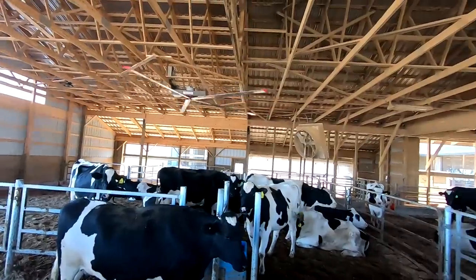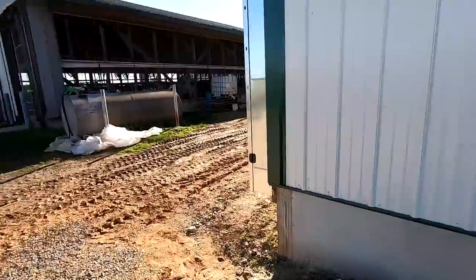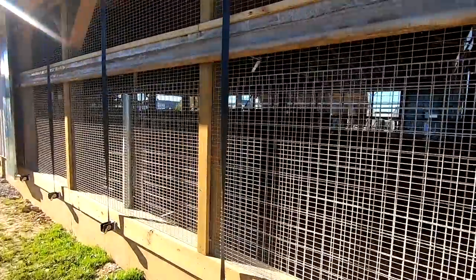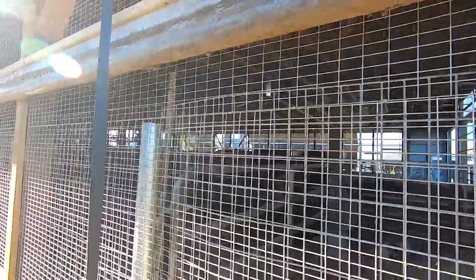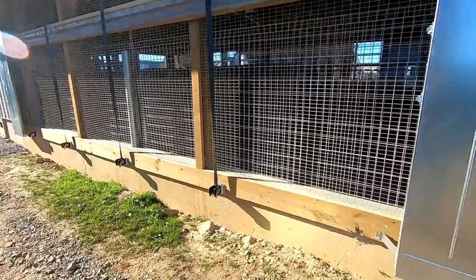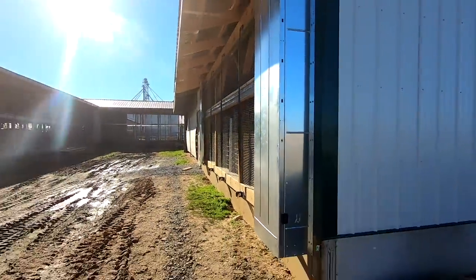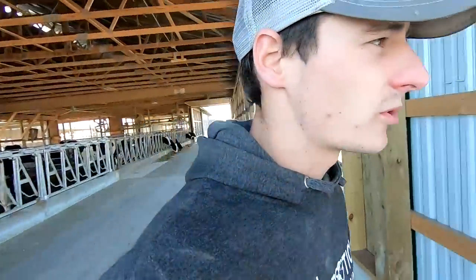That officially wraps up this building project - getting these curtains put on and that second fan was the last thing. We had them reuse the curtains from that side, they weren't in too bad of shape. So we put a brand new one across the whole front and then used the old ones back here. It's not as big of a section but it's nice to be able to open it up. Make sure you check out the new merch - we have new hoodies and some other things. I think they're pretty nice, appreciate it guys.